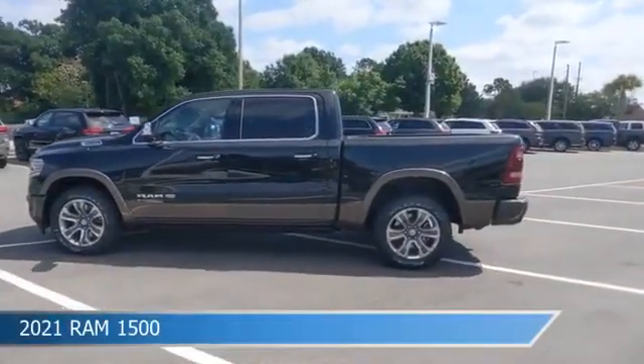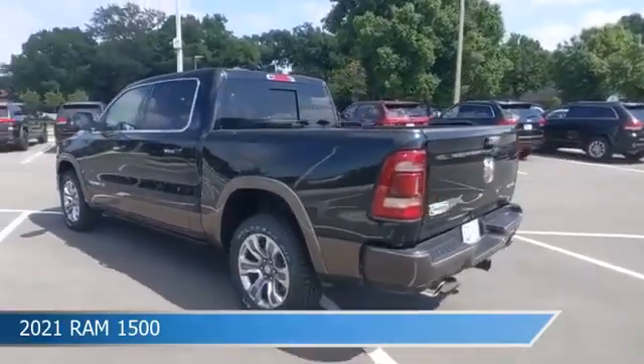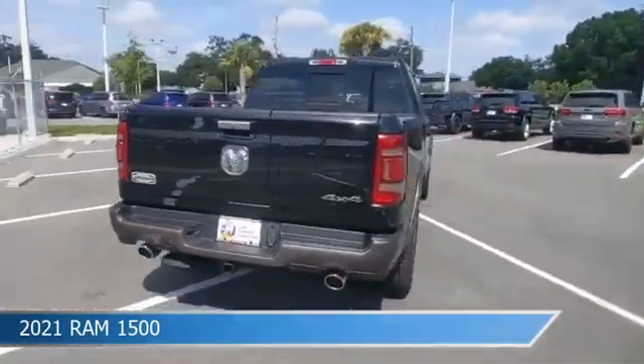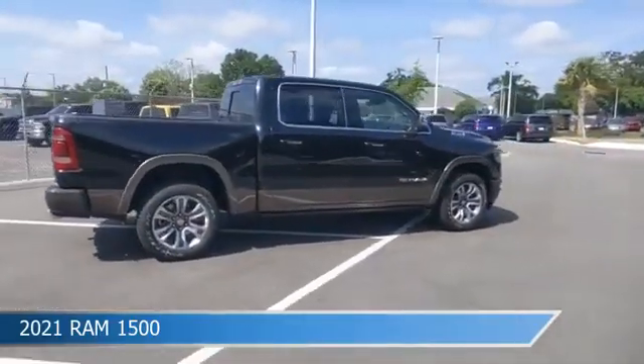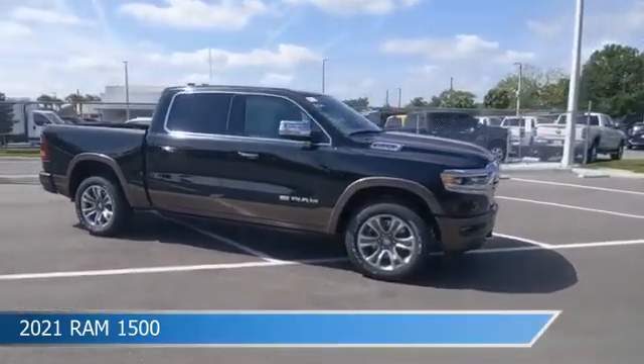Take a look at this 2021 Ram 1500, equipped with an 8-speed automatic transmission in diamond black crystal pearl coat. This car comes with some great features including adjustable pedals, Bluetooth, alloy wheels, Android Auto, and more. Come in and check it out today.